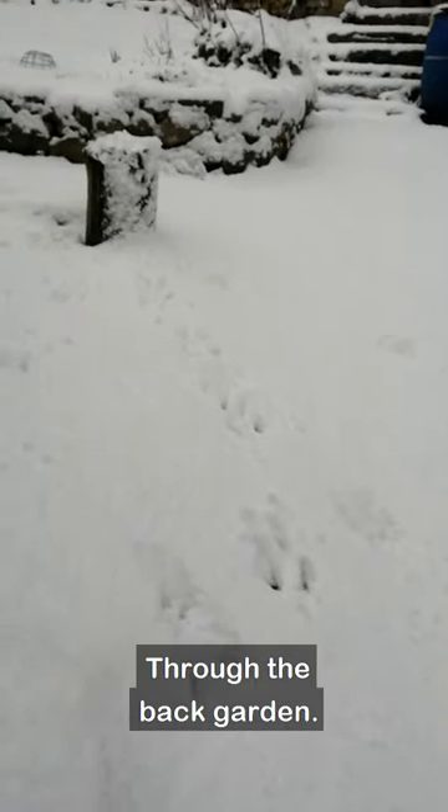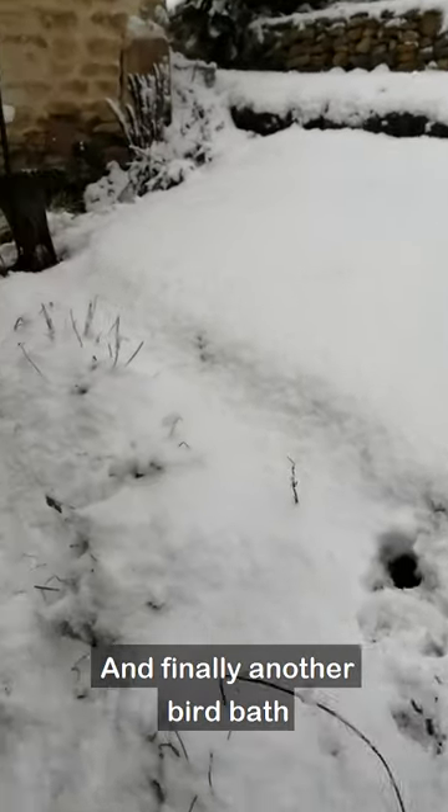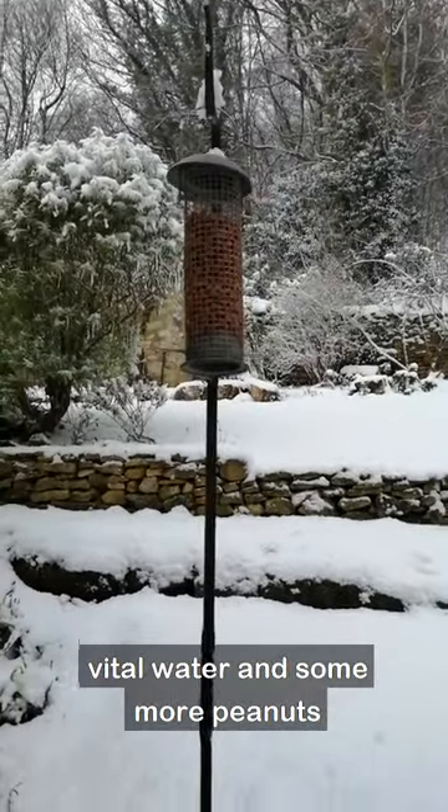Can you see the deer tracks in the back garden? And finally, another bird bath — vital water and some more peanuts.